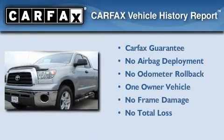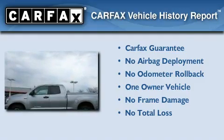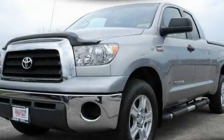This truck has had only one owner, and it qualifies for the Carfax Buy-Back Guarantee. Contact us today and schedule your opportunity to see this vehicle in person.